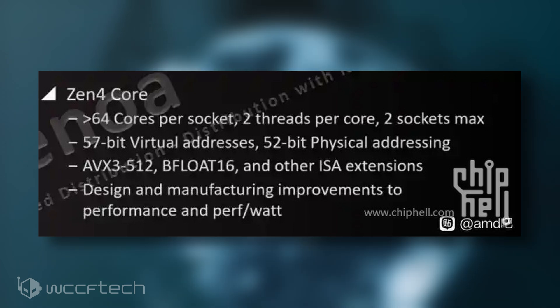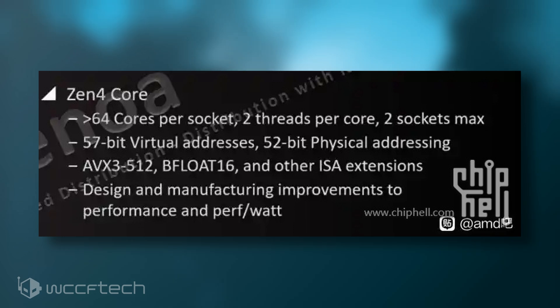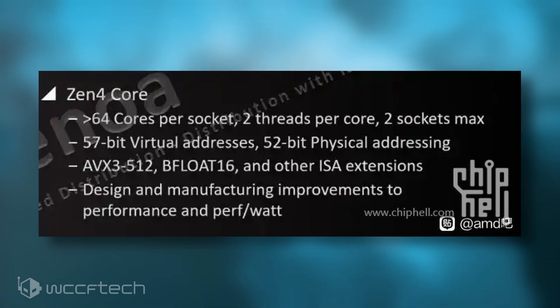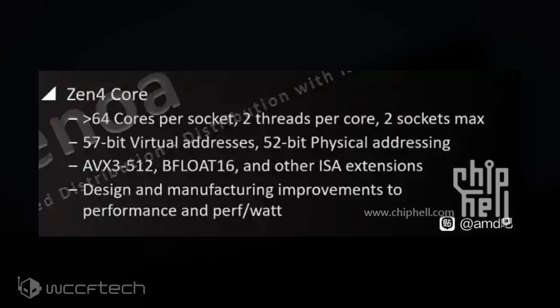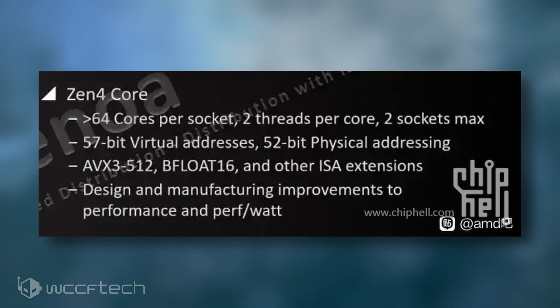If AMD is definitely incorporating AVX-512 instructions in its next-generation lineup — which seems to be the case since Executable Fix also validates this claim — AMD might get a significant advantage over Intel's Sapphire Rapids lineup. The BFloat-16 instruction was first featured on the Cooper Lake Xeon lineup from Intel, and AMD is set to include it for the Epic platform. Having AVX-512 and BFloat-16 could take away all of the advantages that Intel had in mainstream HPC and data center benchmarks.